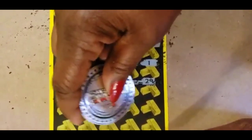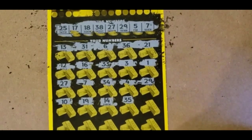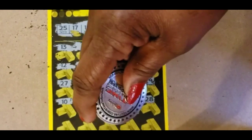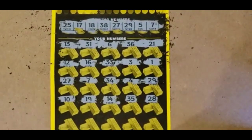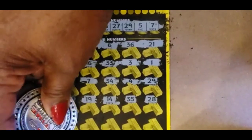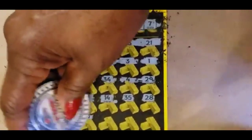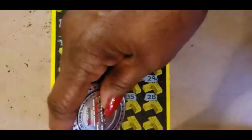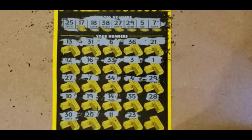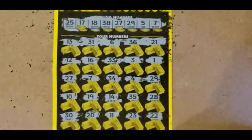14 and 35. We have a 38 — no 35. 28. Last row — we have nothing with a 0, so no 30. No 20. No 11. 27, 23 — not at the top. And a 22.